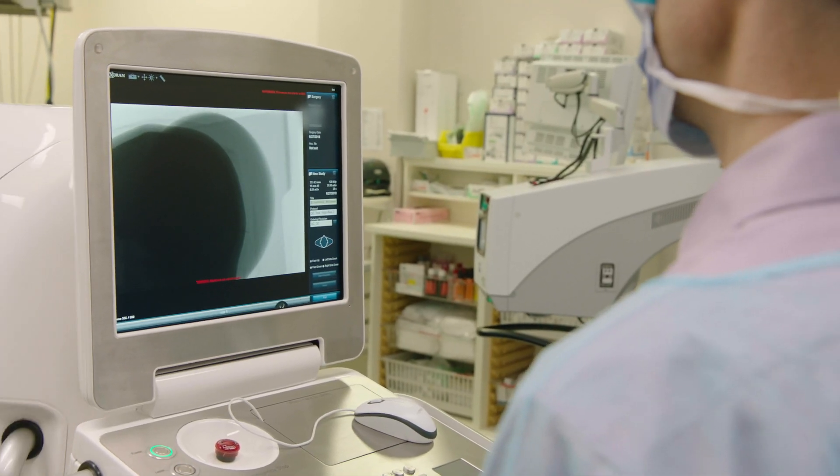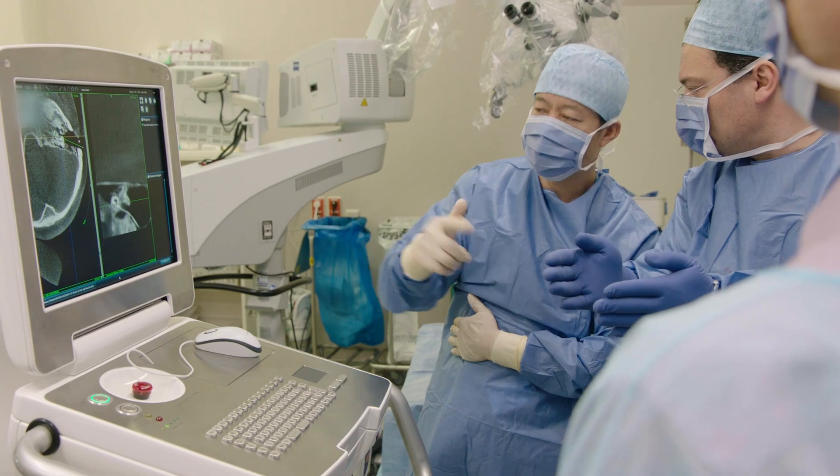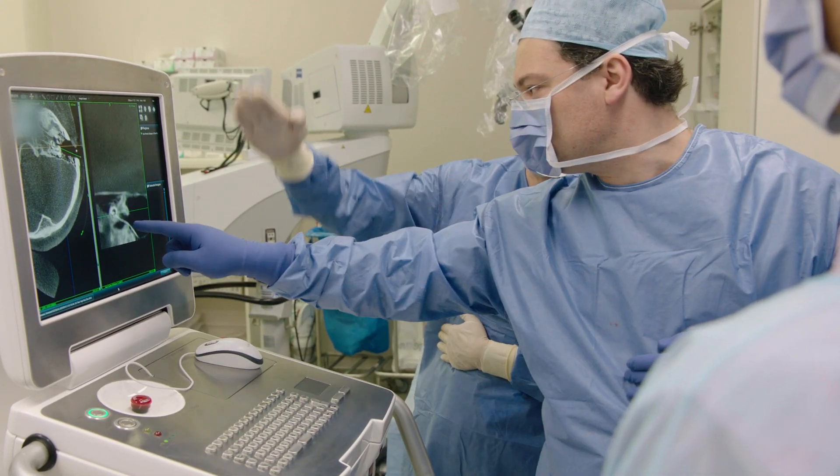During surgery we can do this CT scan. It's very helpful for surgery, so we need this. I think it's a very good tool for surgery.